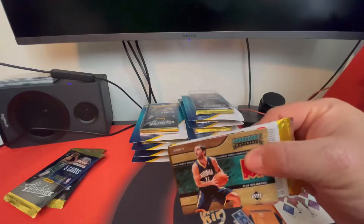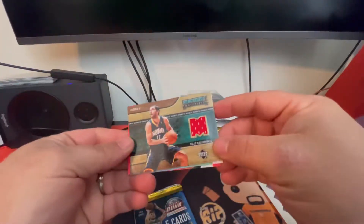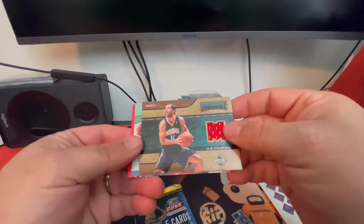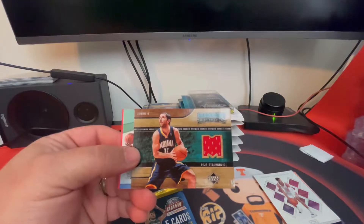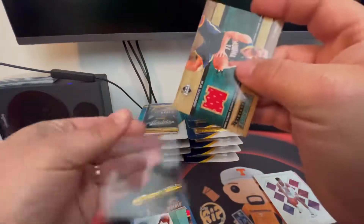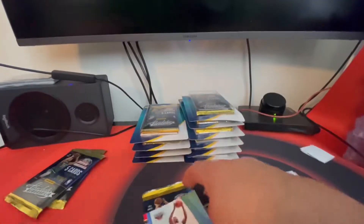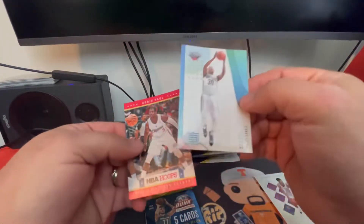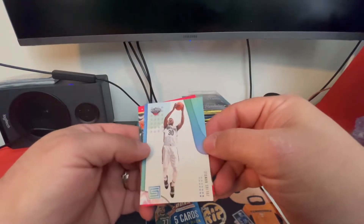What do y'all think? Do y'all like these or not? I actually do kind of like them. There's a Peja Stojakovic on the hard court. I actually got one of these the other day, but it was a white jersey instead of a red jersey. We'll go ahead and penny sleeve it. The loose cards — we got a Chris Paul NBA Hoops and a Julius Randle on the status.